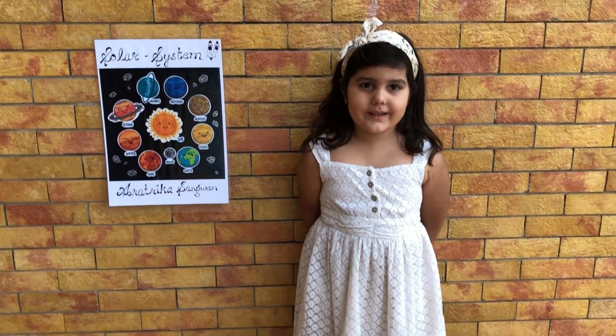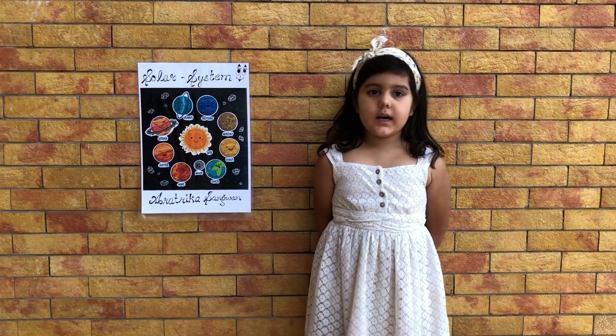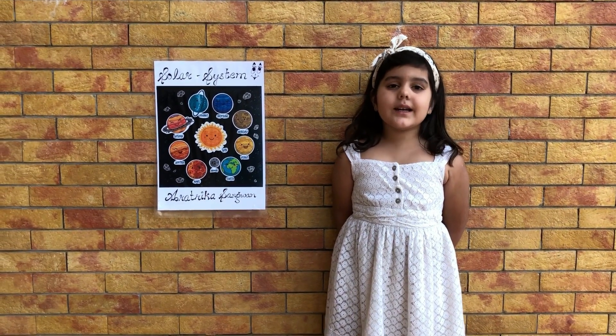Greetings of the day everyone. I, Rasika Sunwan, of Great Prep, am going to show and tell about our solar system. Let's dive in.